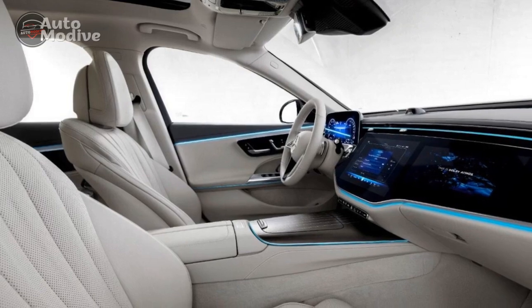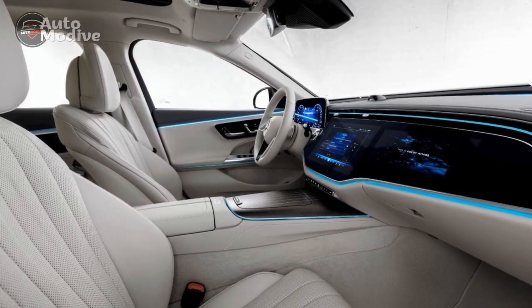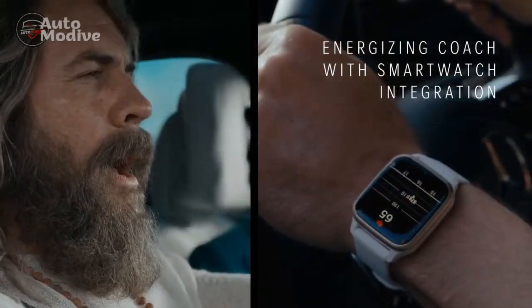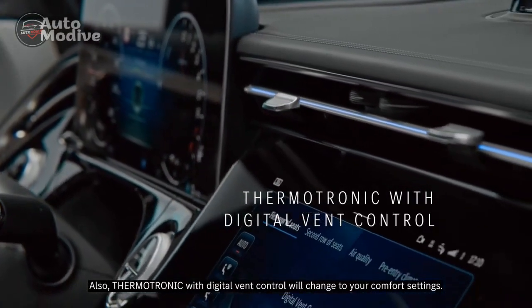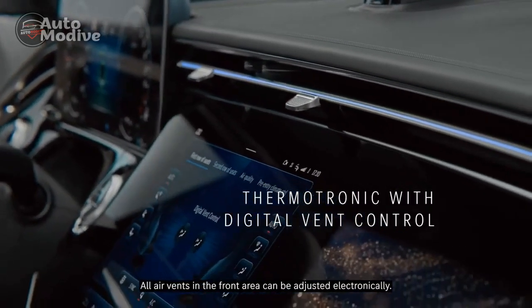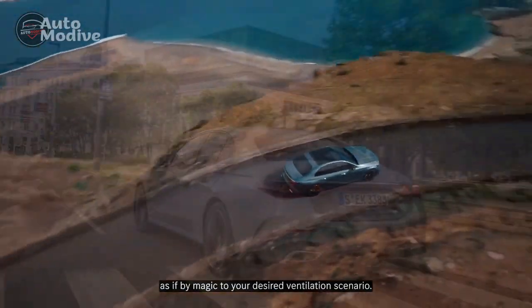The adaptive air suspension, a hallmark of Mercedes-Benz engineering, provides a seamless blend of comfort and agility. Drivers can customize the driving dynamics through selectable drive modes, tailoring the vehicle's characteristics to their preferences — whether it's a smooth cruise or a spirited performance.